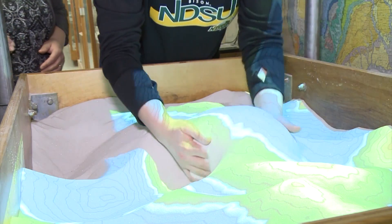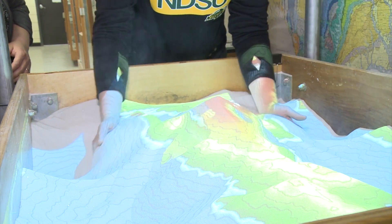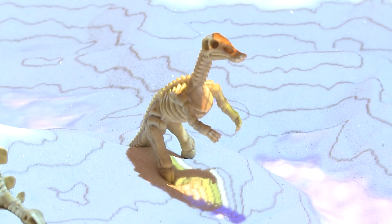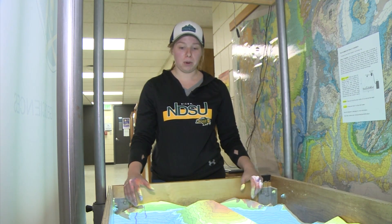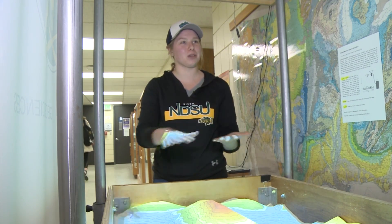We've been having so many students down here playing with it every day. Geology senior Kaylee Olme says the Sandbox is very beneficial for students. We use them to teach students about topographic maps and geologic maps. It helps bring a 3D aspect, a visual aspect, to just a plain 2D map.